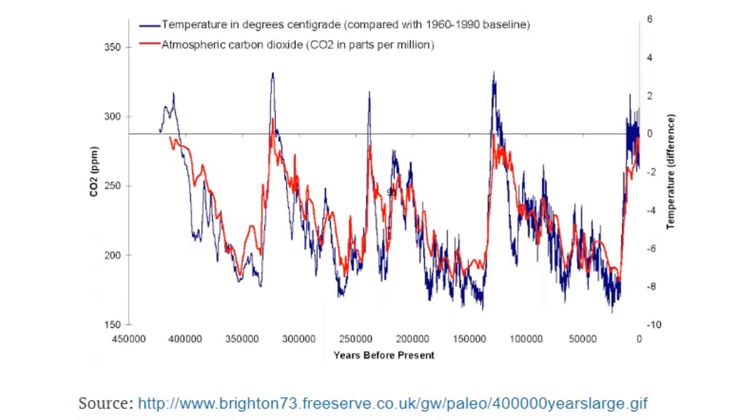I thought I'd start you off here with CO2 trailing temperatures. We can see this for the last 450,000 years, but somehow in the last 40 years it's flipped on the narrative. Somehow the science magically flipped after 450,000 years. Oh wait, maybe they're telling you the wrong thing at the IPCC.